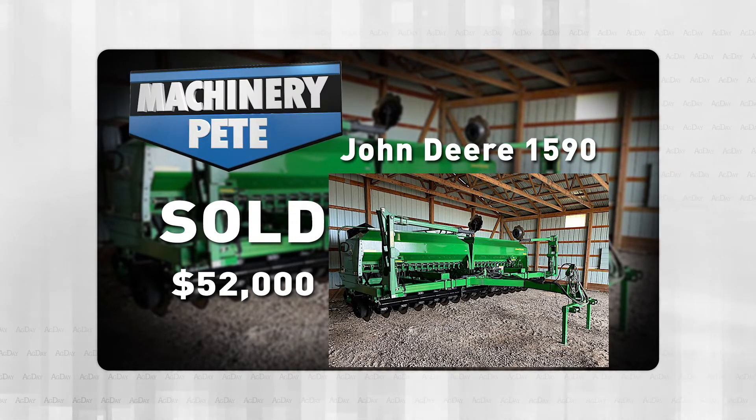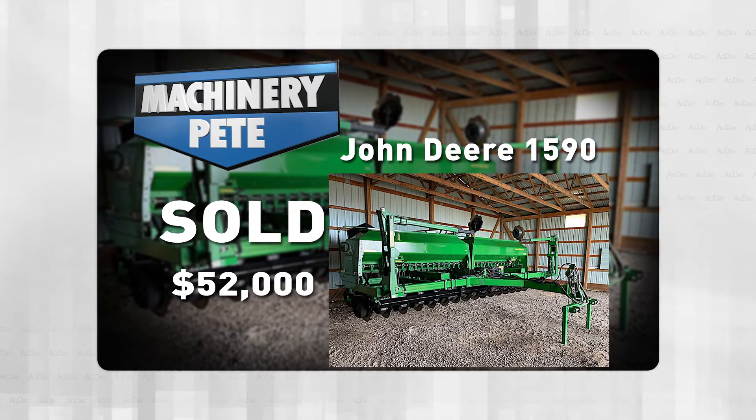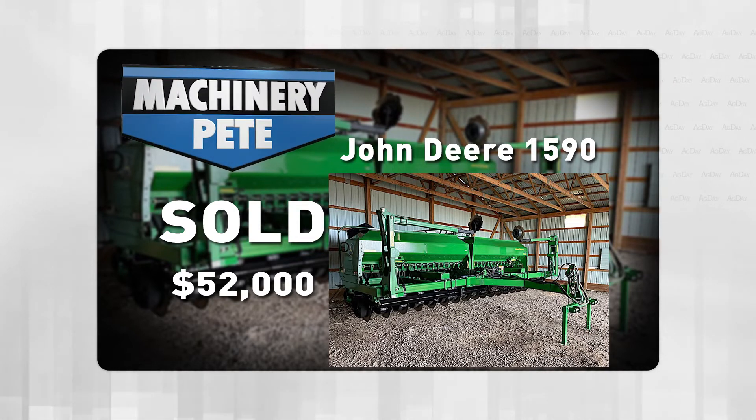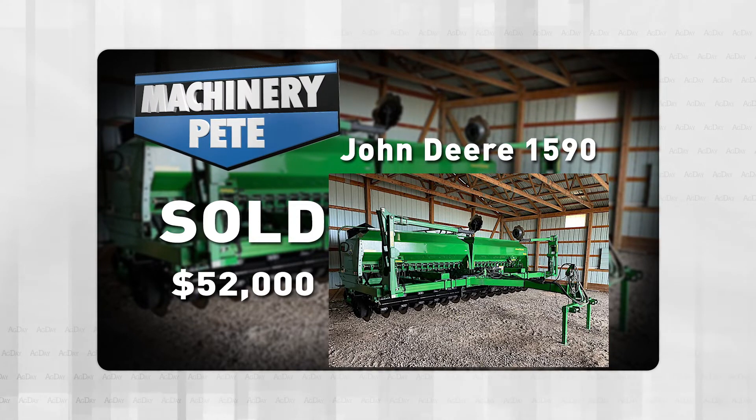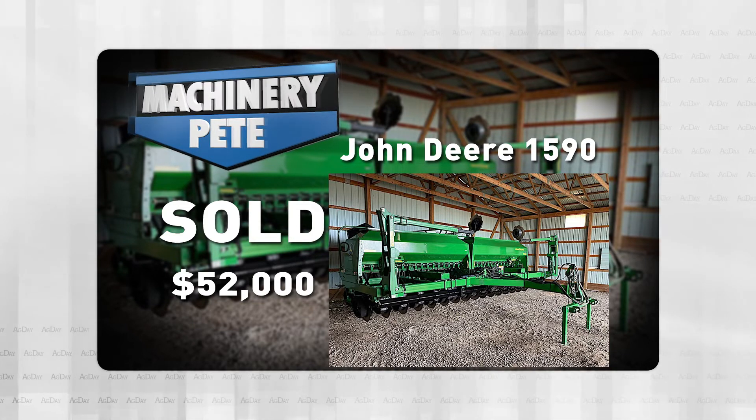So the Grover Hill, Ohio sale must be the sale of the day? Well, no — because over in Carlisle, Indiana, my good friends at Jeff Boston Auction Service had an online farm retirement auction for Joe Clements.